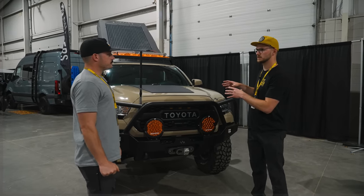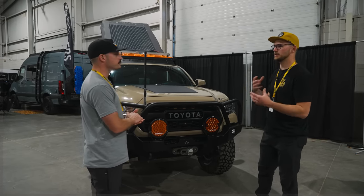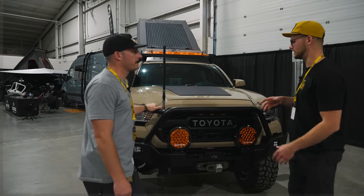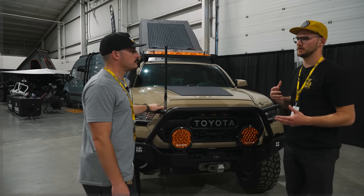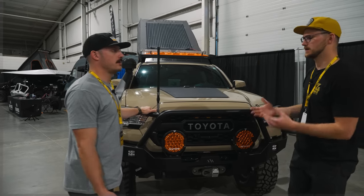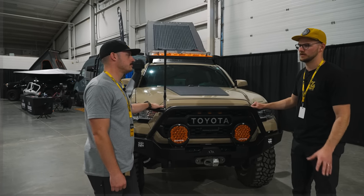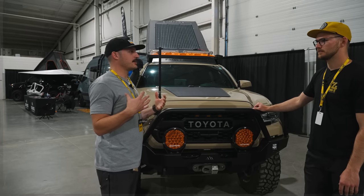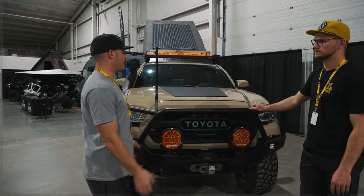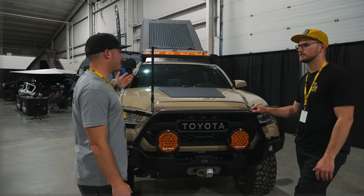Tell us about your electrical system — you've got a solar panel here and solar up top. Why do you have so much solar, and how have you run all your accessories off one battery? To me, lighting and wiring is intimidating — I'm a DIY guy but that's kind of out of my realm, so I kept it simple on purpose. All my lights are wired to just a single battery; I don't have a dual battery and right now I don't have a need for it.